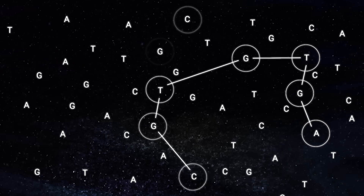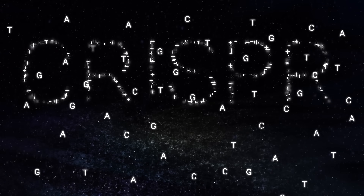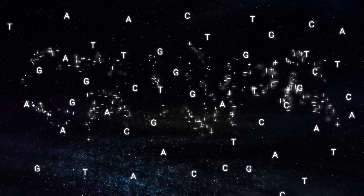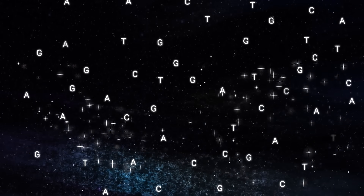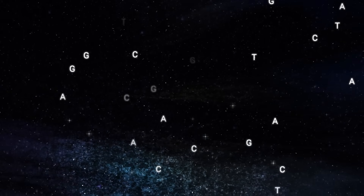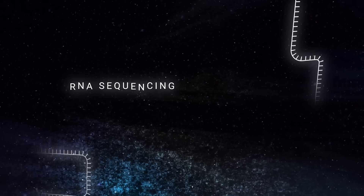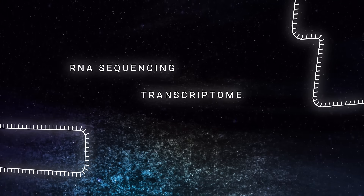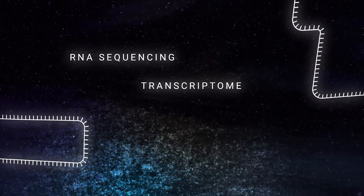Our CRISPR-Clean technology harnesses the specificity of CRISPR-Cas9 to degrade abundant, uninformative sequences from your NGS libraries. With CRISPR-Clean, you can see more lower-expressing transcripts and shift your sequencing power for deeper coverage and improved signal.